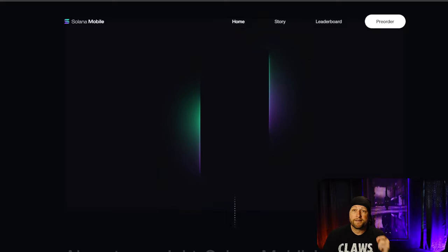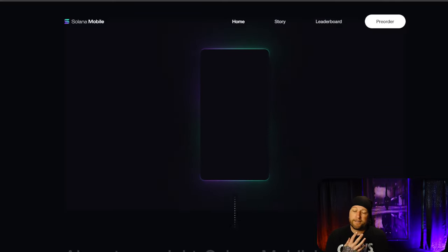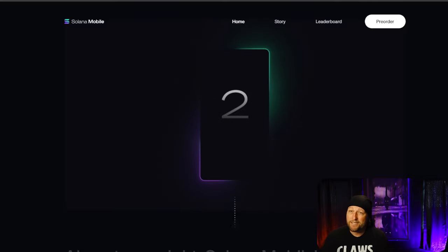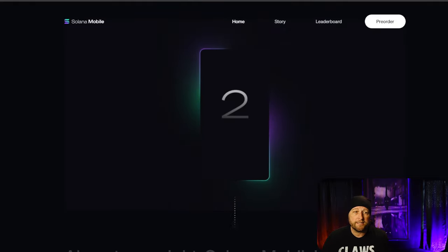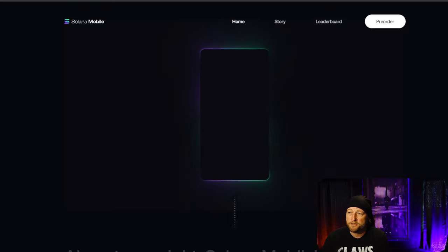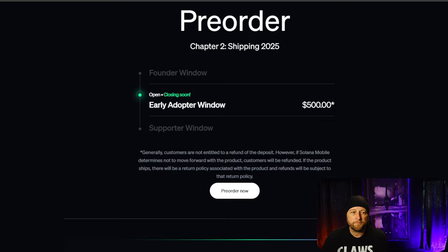With Solana, the new Saga phone, you've got that extra chip in the phone that guards all of your seed phrases. This new Saga phone is the most secure crypto phone that you can possibly have. If you guys want to get into this, go over and check it out at solanomobile.com. This is Chapter 2, and you're looking at an early adopter window right now of $500 for the phone.